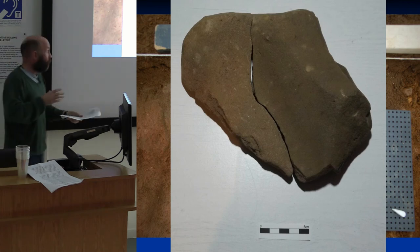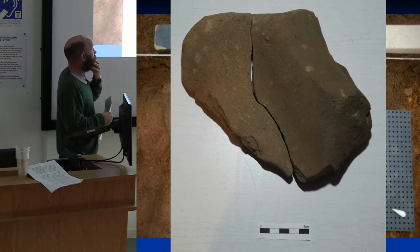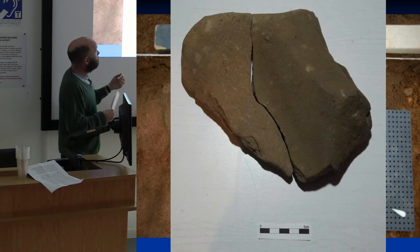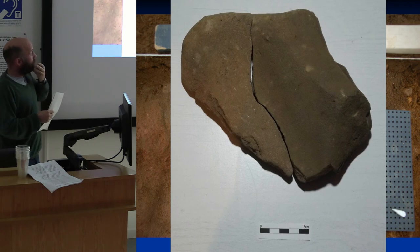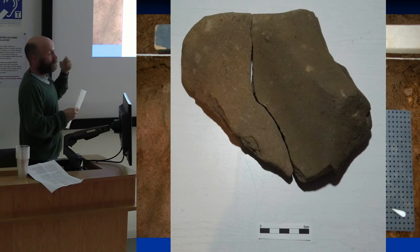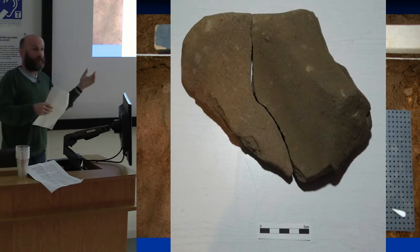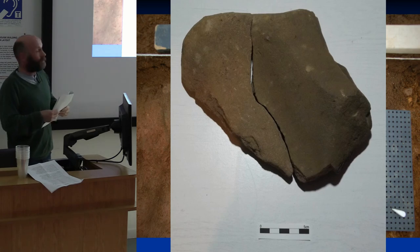Interestingly, the parallels for these grinding slabs are in Norway, where they are Mesolithic. That doesn't mean this site is Mesolithic — it could mean the use continues for longer, or alternatively there may have been Mesolithic visits to the site with material still lying around.